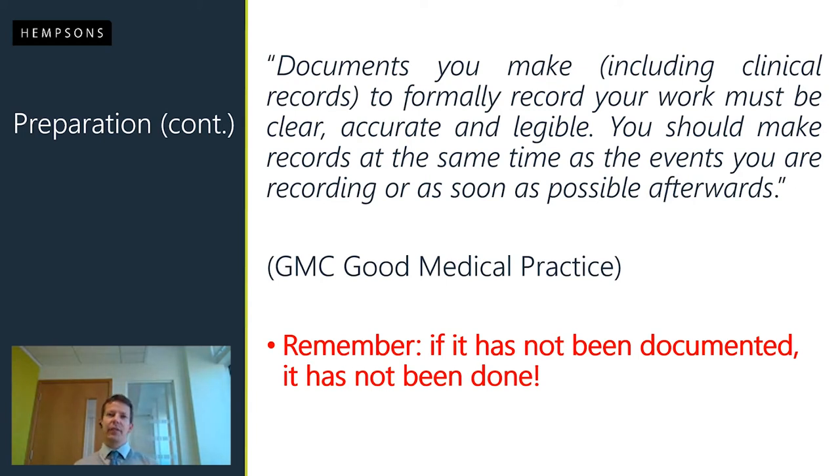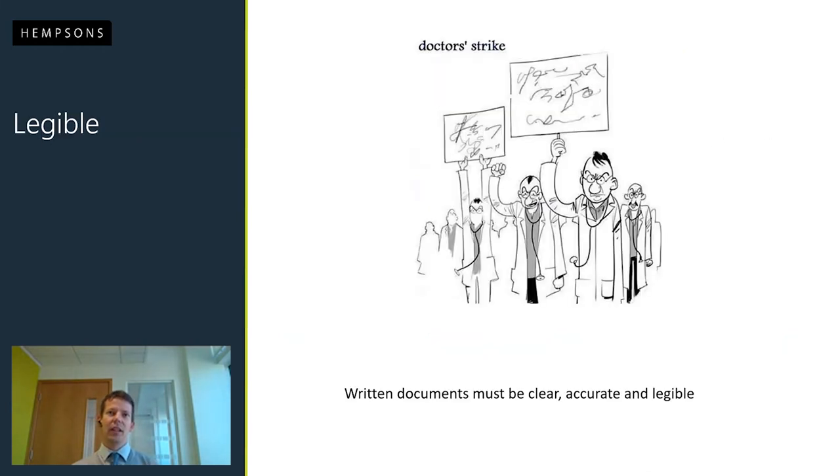There's an old line in medical legal practice: if it's not documented, it hasn't been done. That's probably a little bit unfair because you can't be expected to write absolutely everything down. Particularly in claims against nursing staff where patients have developed pressure sores, we often see regular rolling and skin integrity checks that aren't always documented. If it's not documented, you're on an uphill task to persuade a court those checks were done.